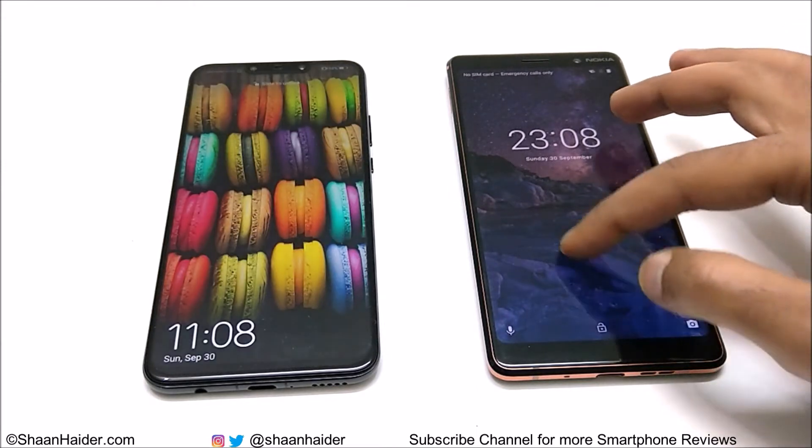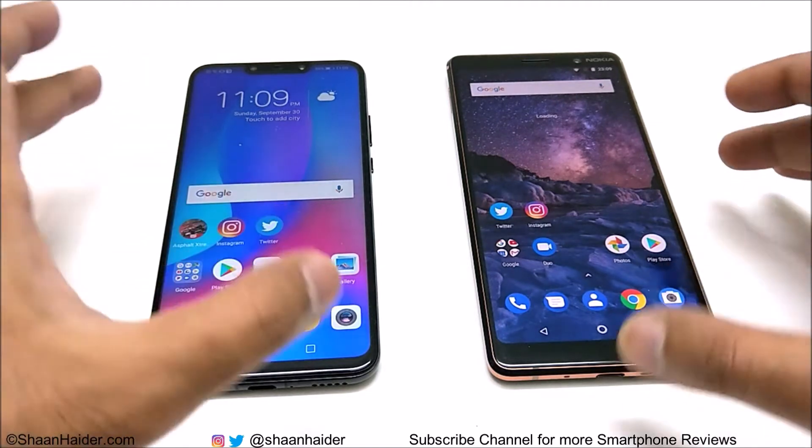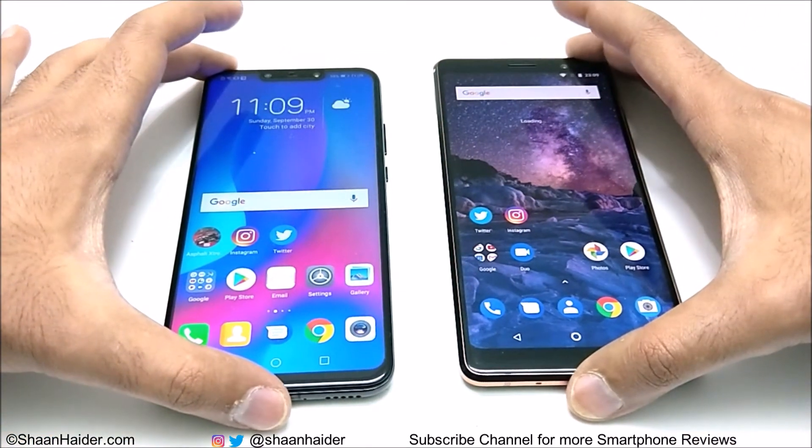As you can see, Nokia 7 Plus was a bit faster in switching on the device, so in this test the winner is Nokia 7 Plus. Right now both of these devices are connected to the same Wi-Fi network, so let's launch the Play Store.